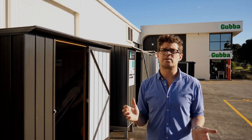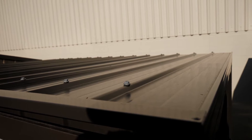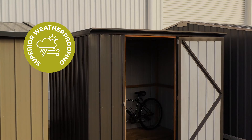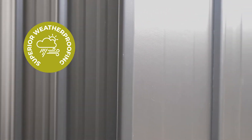There's nothing worse than a leaky shed. Roofing screws with washers, wrap around corners leaving no sharp edges, and the classic lean-to construction means water runs off the back. Most importantly, the cladding extends below the flooring level, all ensuring water doesn't get in.